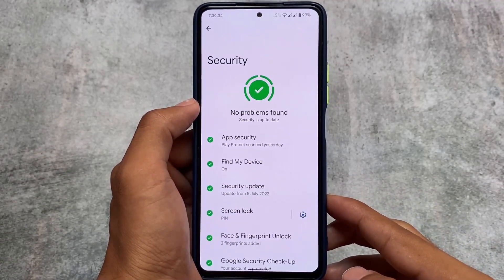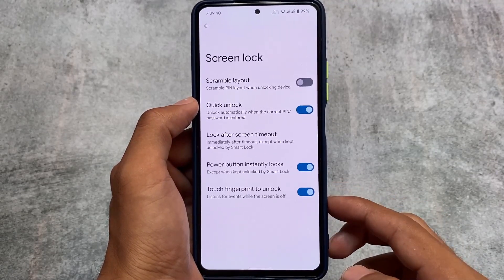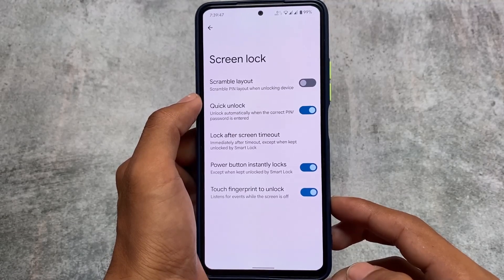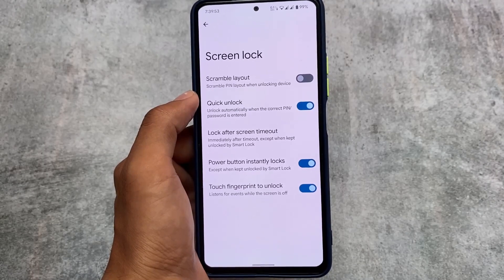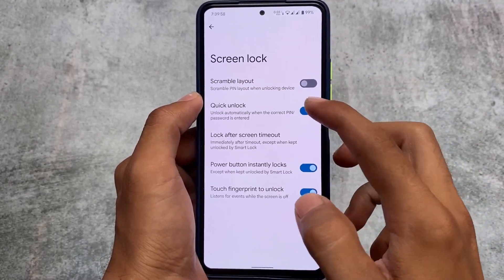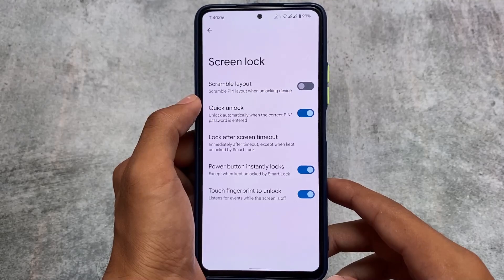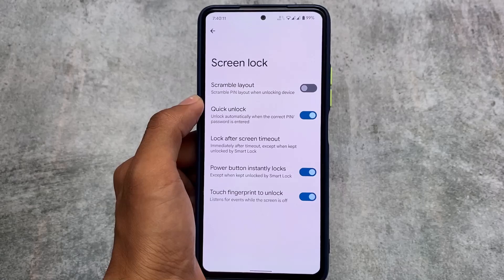Let me show you some things. In the security section, if you love to use a PIN lock on your device lock screen, you now have the option for quick unlock. It will automatically unlock when the correct PIN or password is entered — you don't need to press enter. We also have the scramble layout option, which gives you a scrambled PIN layout when unlocking the device.